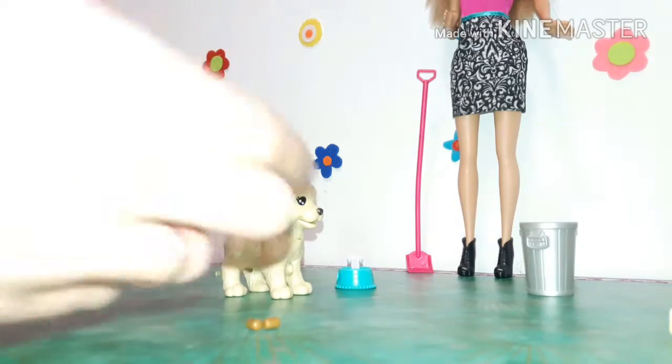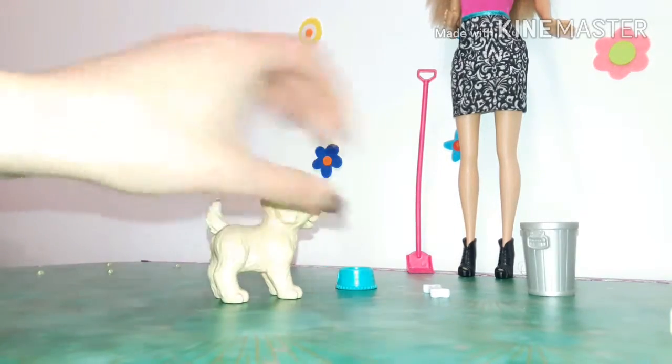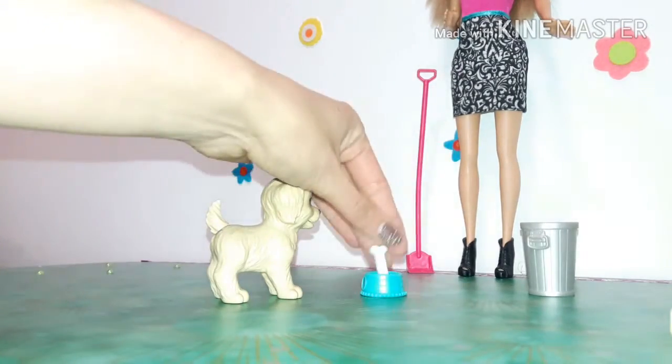Open its mouth to put a piece of food inside, press its tail, and see what happens. Then use the scoop and trash bin to clean up.